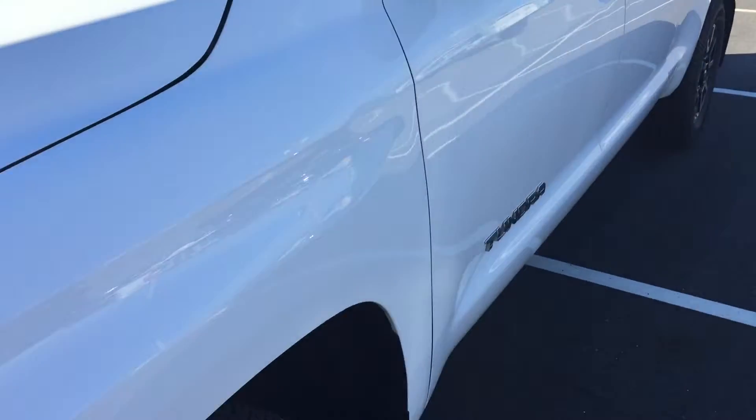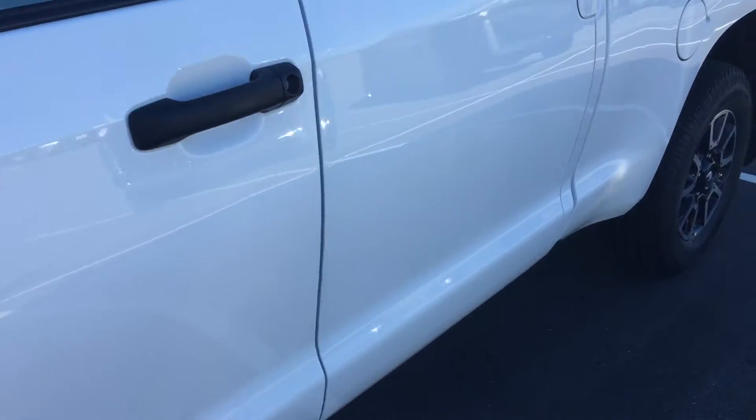We do have the Carproof vehicle history report on our website. Go to www.valleytoyota.ca, click on the Carproof logo, and you'll get access to the report free of charge.